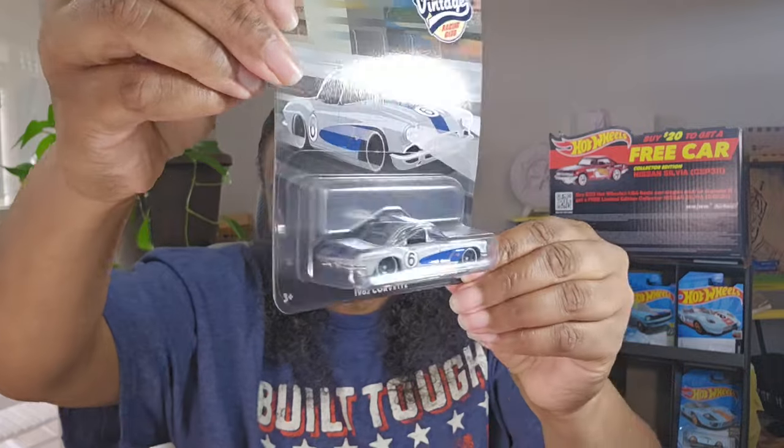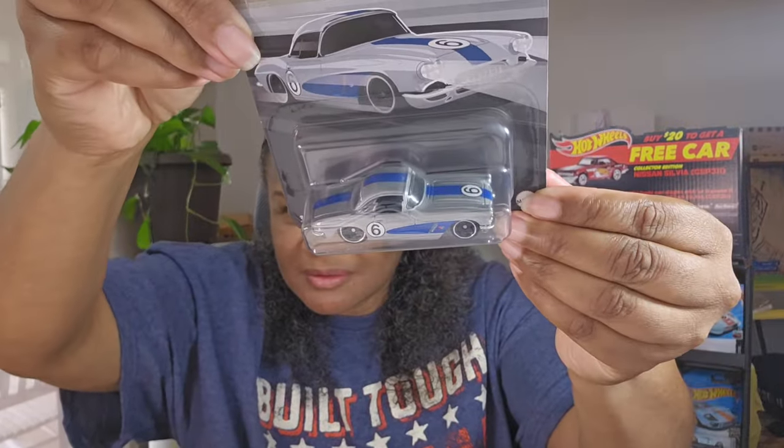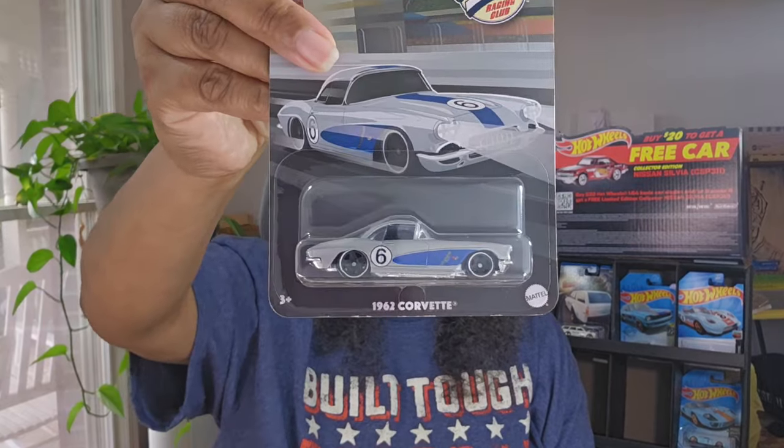The 1962 Corvette - interesting color combo for a Corvette. And yet another 1962 Corvette. I do like the recessed hubs on this - I like that. Another Datsun - oh gosh, I dropped one. Another one. That's really disappointing to me. So I got three Datsuns and three Mavericks.